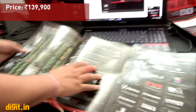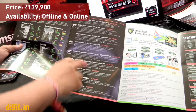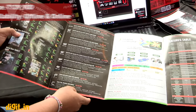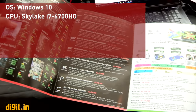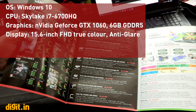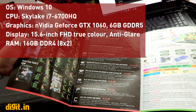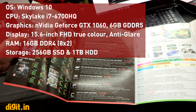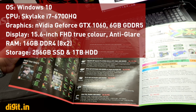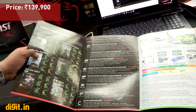The Apache Pro is priced at ₹1,39,900 and is available on Flipkart, Amazon, and both online and offline retailers. To quickly run through the specifications: Windows 10, Intel Skylake i7-6700HQ, Nvidia GeForce GTX 1060 with 6 GB DDR5 memory, 15.6-inch Full HD anti-glare display, 16 GB DDR4 RAM, 256 GB SSD, and a 1 TB hard drive.